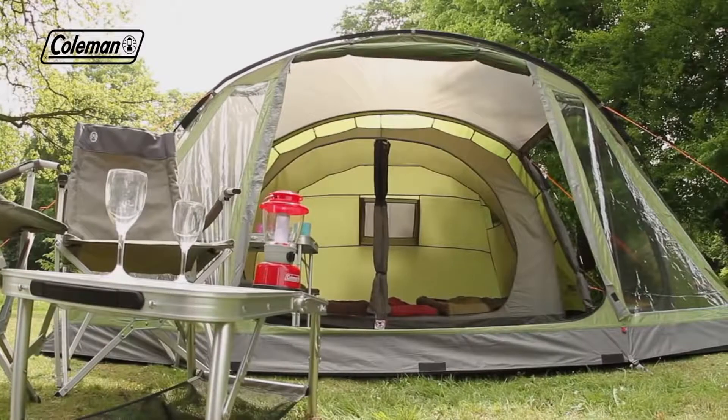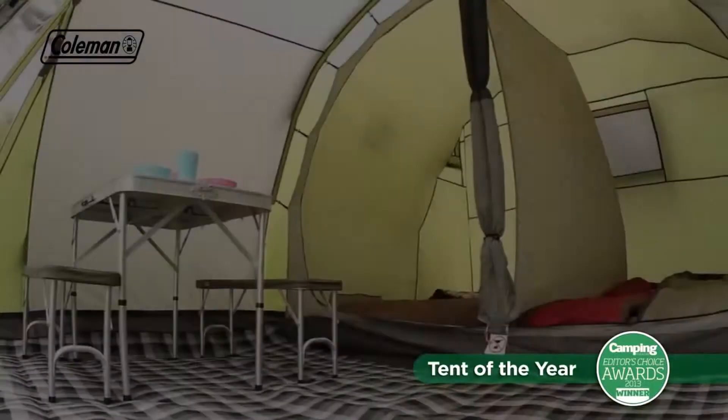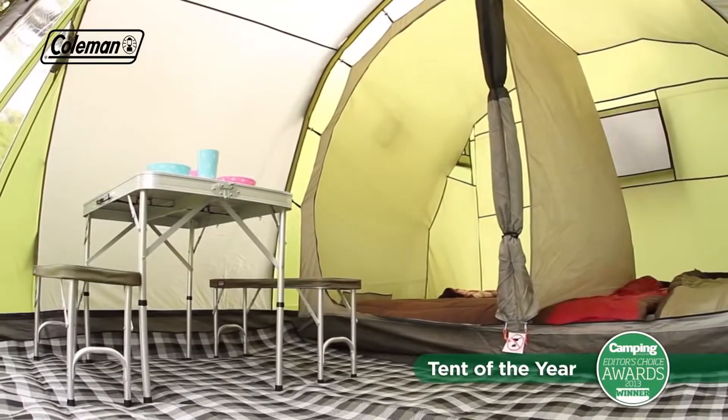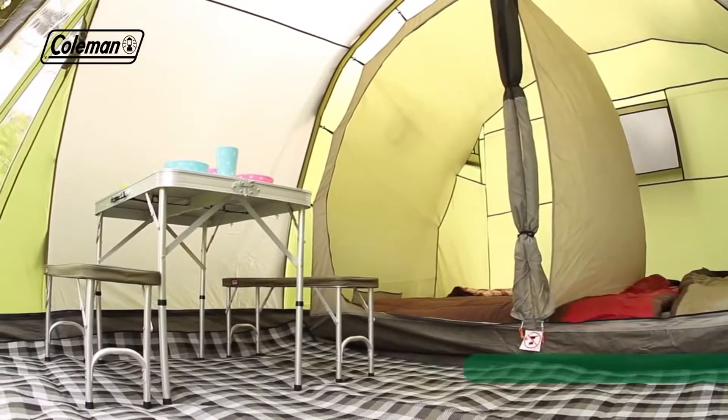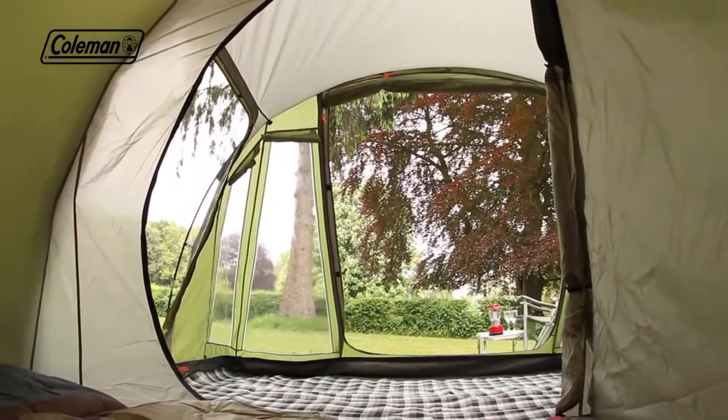Its acclaimed design has won multiple awards, including Camping Magazine's Tent of the Year. The Galileo's large living area effortlessly houses a family-sized table and chairs, offering plenty of space to relax, whatever the weather.